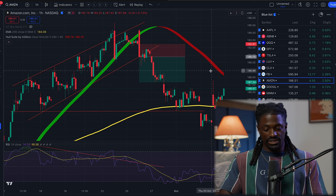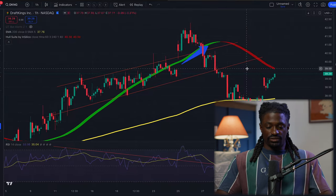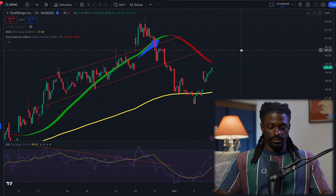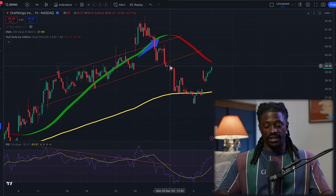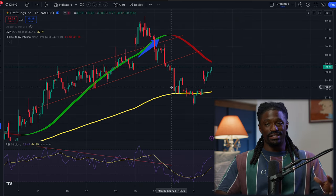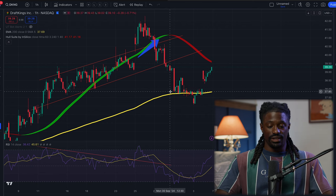Another one we had set up last week was DraftKings, ticker DKNG. DraftKings was also a divergence play - you could see the price was going up while the RSI was trending down. It broke down below right here and you could have gotten in for an easy play, as I explained in the last video.